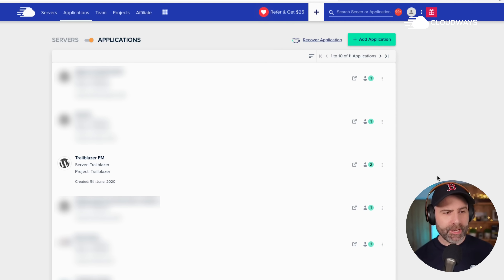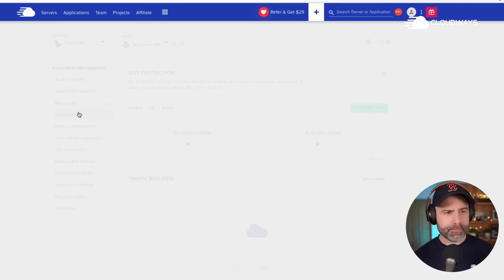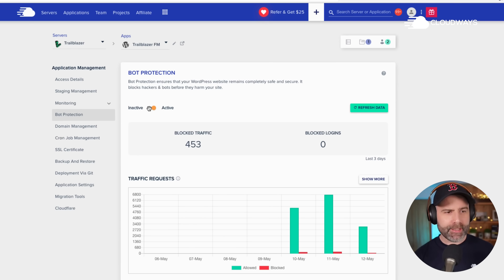Let's take a look. I'm going to navigate to my application here — Trailblazer FM, the podcast — then head on down to bot protection. To activate, simply toggle this switch to active. It will take a few seconds to activate, but you are instantly protected the moment that is complete and you'll start to see data appearing here within the hour. There is essentially nothing else you need to configure. It is set and forget.